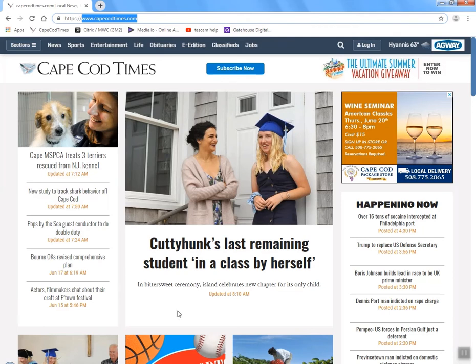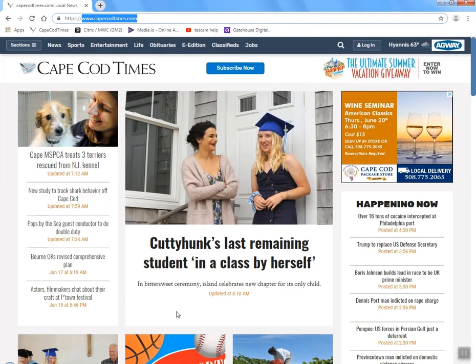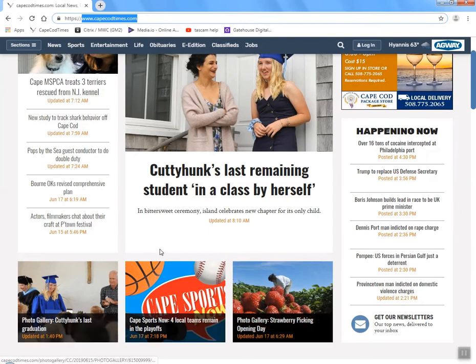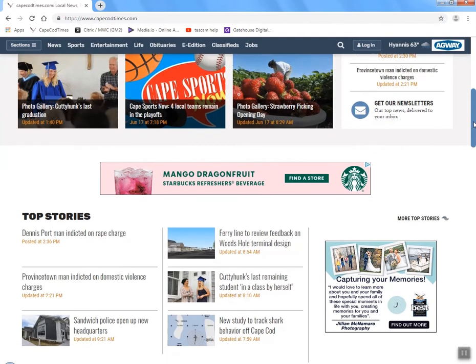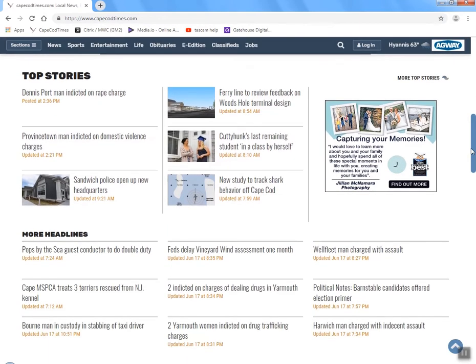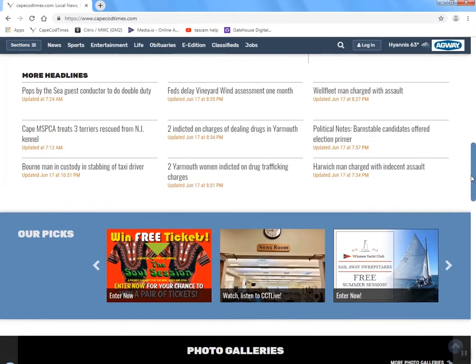Also down here we have a below 3 bucket which we use to feature some of our best content. Over on the right is what we call the happening now bucket, which we populate and update frequently with local news as it's happening, as well as national and international news. Scrolling further down the page you'll see our top stories bucket which features more stories and headlines, as well as our picks — some of our favorite articles that we think you'll enjoy.